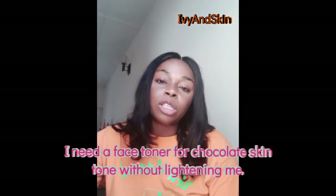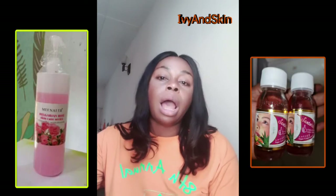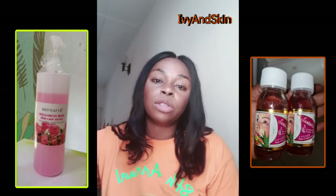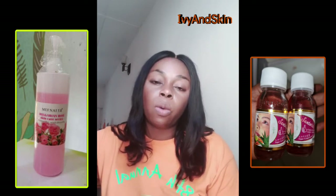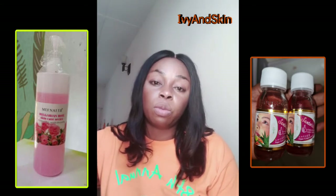There are a few facial toners I can recommend — they're good and they will not lighten your skin. I'll put them on the screen. If you want to make your own DIY toner, I suggest rose water and sata. The ratio should be 70/30 — the sata should be 30 and the rose water should be 70. Use a tablespoon to measure: three spoons of sata, seven spoons of rose water.